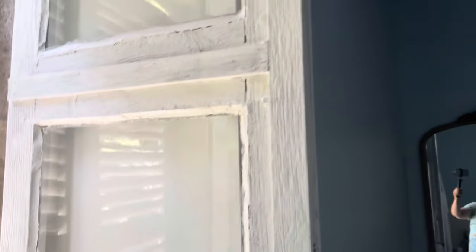We've just caulked all the windows in for the winter because they were all nearly falling out, and we've done the first coat of paint. This is in my bathroom, and if we go into my bedroom it's also been done and it's looking good.